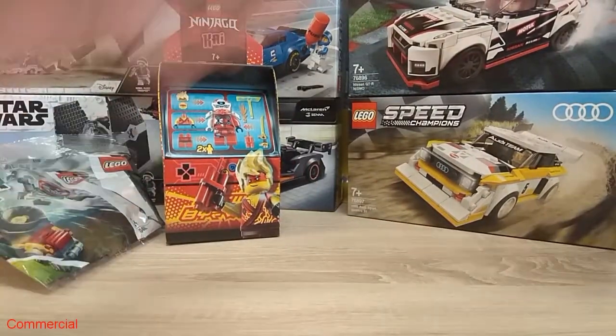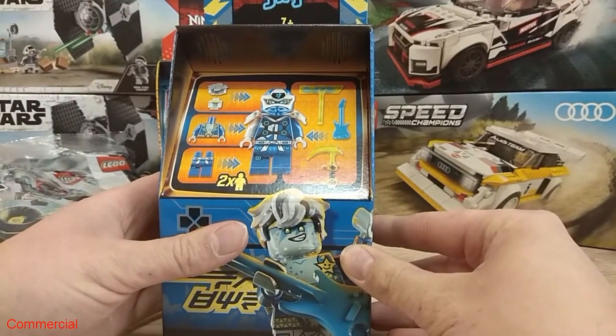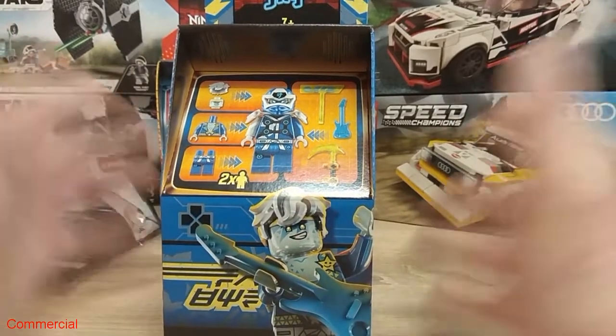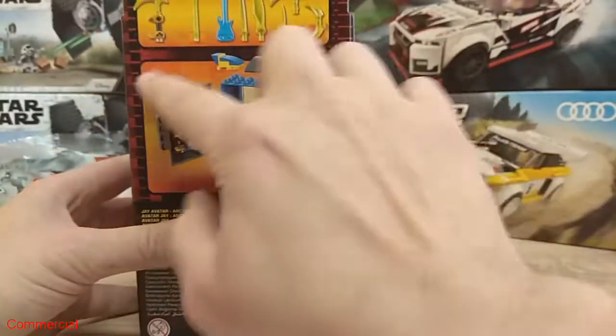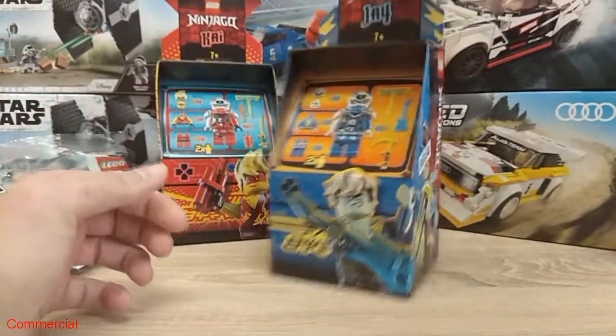I also ordered this one — the blue one — with number 71715, Jay Avatar Arcade Pod. Again two minifigures and a lot of stuff. I could not resist, I had to buy it.